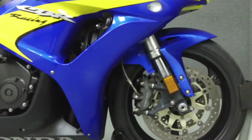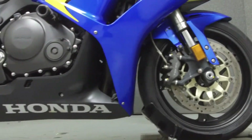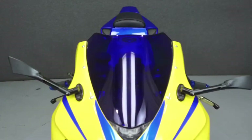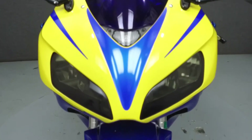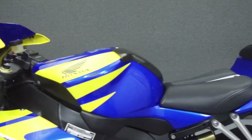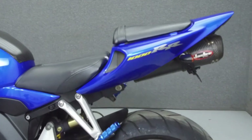Powered by a 998cc 4-cylinder engine with a 6-speed transmission, the CBR1000RR puts out 169 horsepower at 11,000 RPM and 84 foot-pounds of torque at 10,000 RPM. It has a seat height of 32.3 inches and a dry weight of 388 pounds.